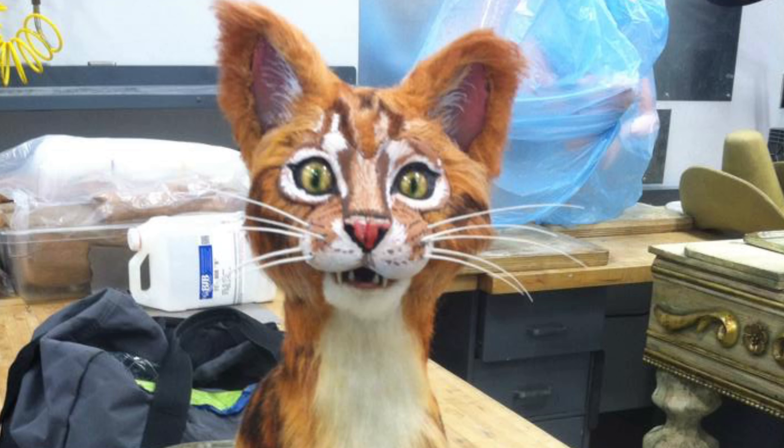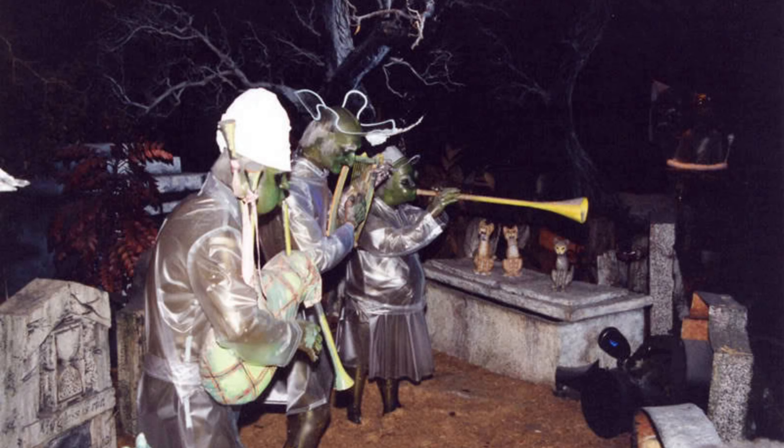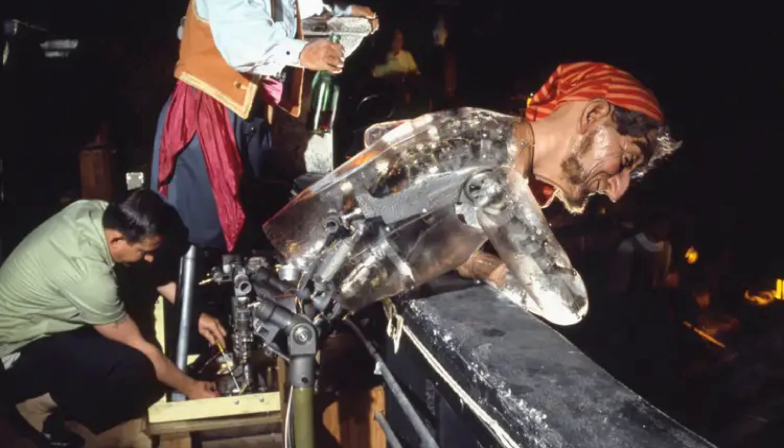The graveyard scene definitely had a lot of figures. A lot of people don't notice the owls — I think the owls are spectacular. I remember when the cats came into the shop, they were really fun. Walking through, all of them are in this really weird, transparent, translucent-looking outfit. Their actual skin is basically a transparent, see-through plastic cast that goes over the skeleton of the animatronic.